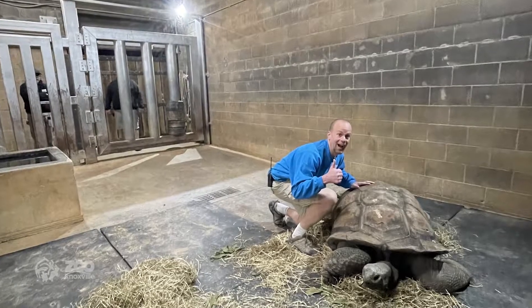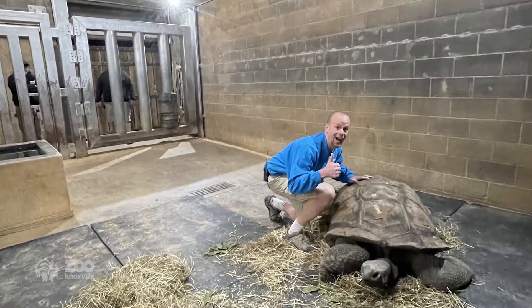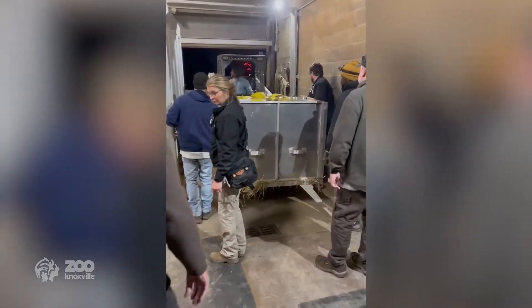During frequent inspections of the different facilities here at the zoo, she noted that the carbon monoxide alarm was going off in our giant tortoise greenhouse. Our director of operations, Shane Chester, came in, and then I got here, and it was decided that the safest thing to do would be to move the tortoises out.